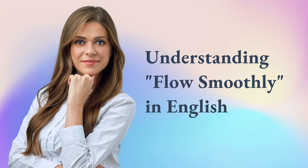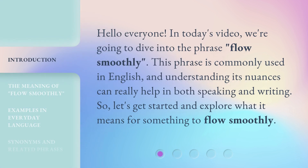Hello everyone! In today's video, we're going to dive into the phrase 'flow smoothly.' This phrase is commonly used in English, and understanding its nuances can really help in both speaking and writing. So, let's get started and explore what it means for something to flow smoothly.